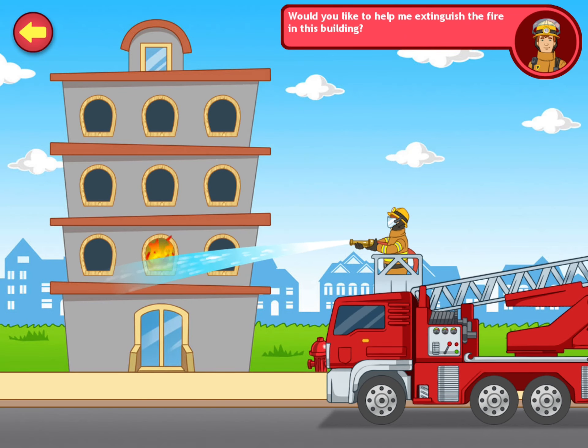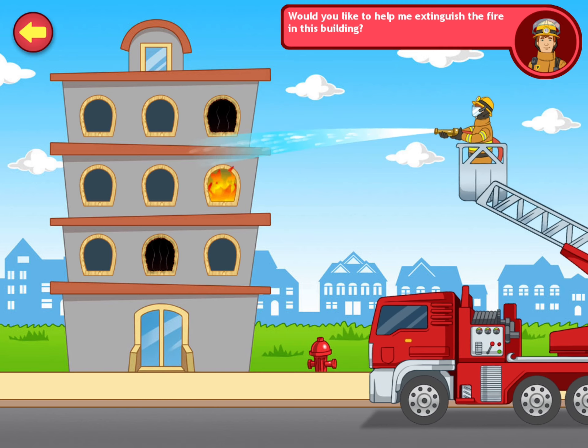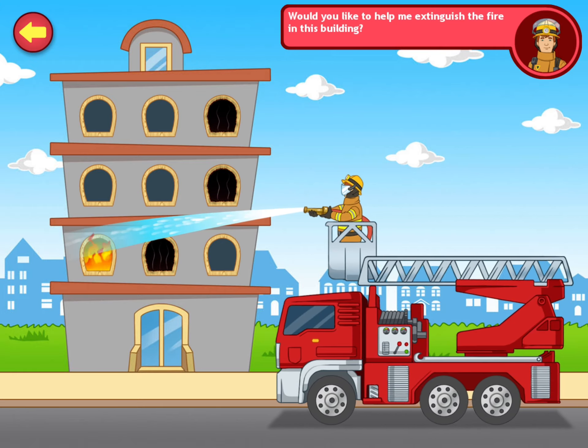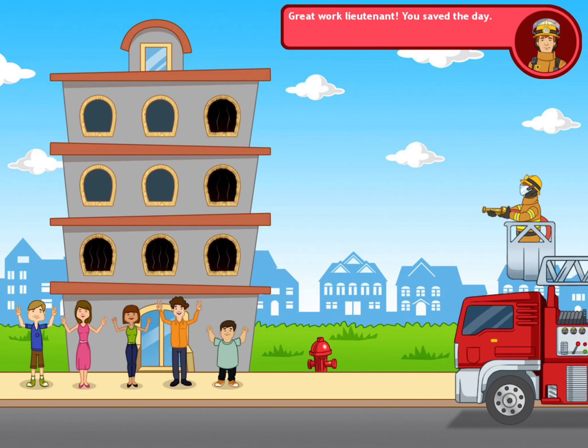Can you help me extinguish the fire in this building? You're doing great. Excellent. You're doing great. Great work, Lieutenant. You saved the day.